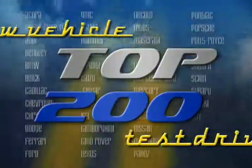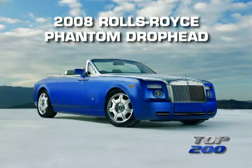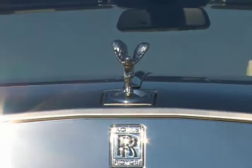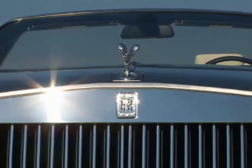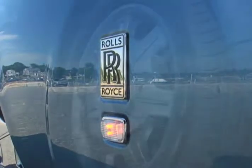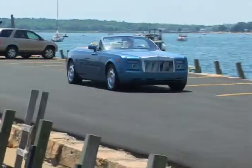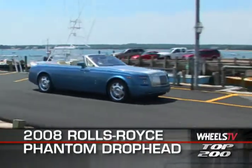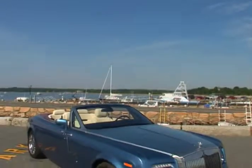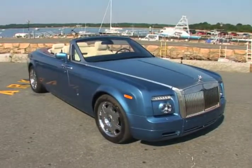You're watching a Wheels TV Top 200 Video Test Drive on the 2008 Rolls-Royce Phantom Drophead Coupe. This could be the most lavish and opulent car that you will ever lay eyes upon. The Phantom Drophead, which is Rolls-Royce speak for convertible, is a rolling masterpiece of motoring art.